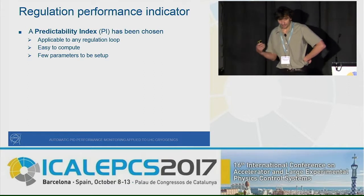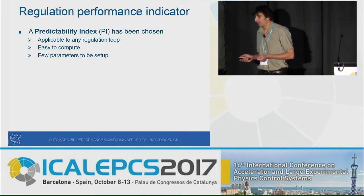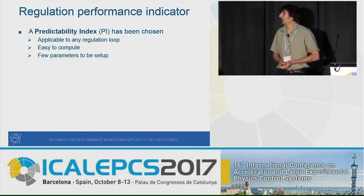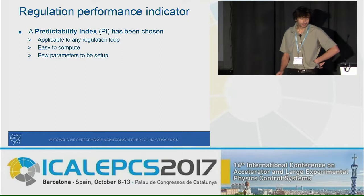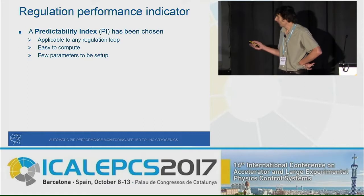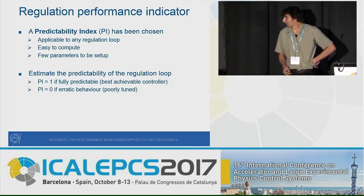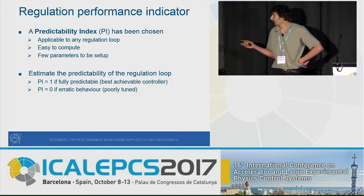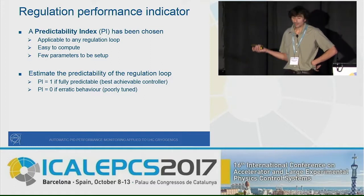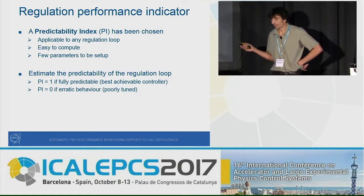To estimate performance, we need to choose an indicator — a number — to determine if a loop is well tuned or not. Since the 1980s there has been much research in this field, and we chose to use a predictability index, because it is applicable to any regulation loop, easy to compute, and requires only a few parameters to set up. If the index equals one, the loop is fully predictable and has the best achievable controller; if it equals zero, the loop is poorly tuned, showing erratic behavior.